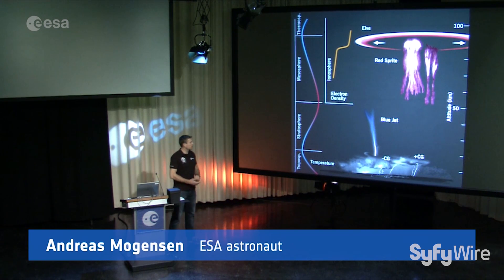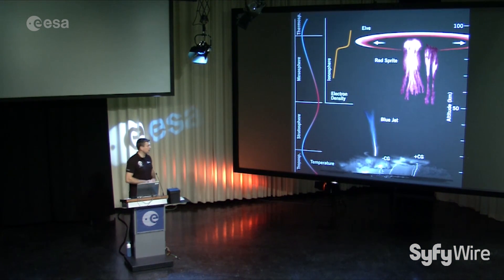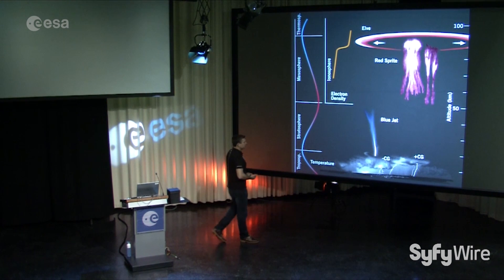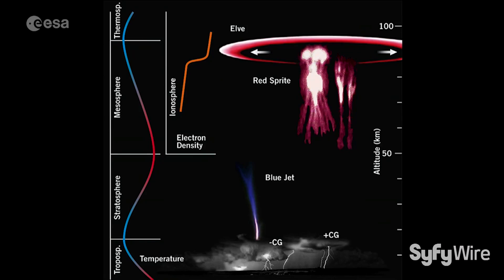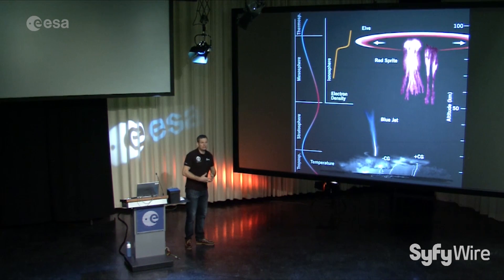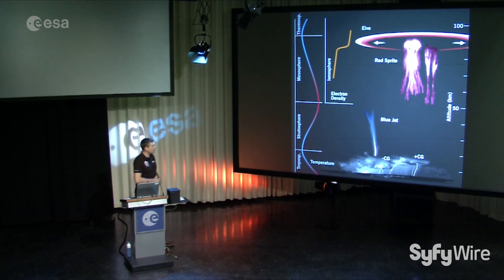I had a chance to work on a Danish experiment called Thor, which is actually a precursor to a larger experiment called ASIM, which will be launched into space in the next couple of years. The purpose of ASIM is to photograph and study some of these lightning phenomena that we call blue jets and red sprites. These are lightning that shoots up into space or up towards the outer edges of our atmosphere rather than down to the ground. We don't know very much about it — we don't know how often these phenomena occur, or under what conditions, or what effect they have on our atmosphere.